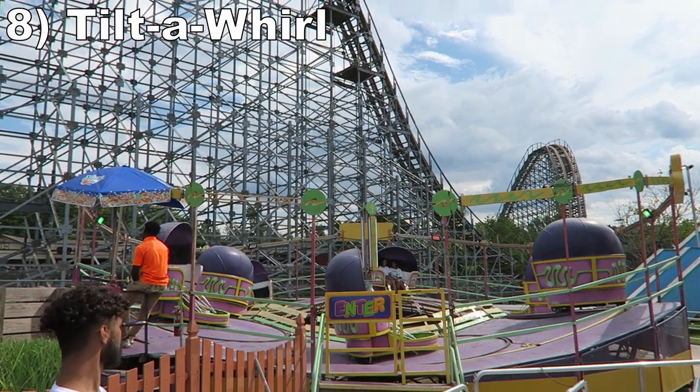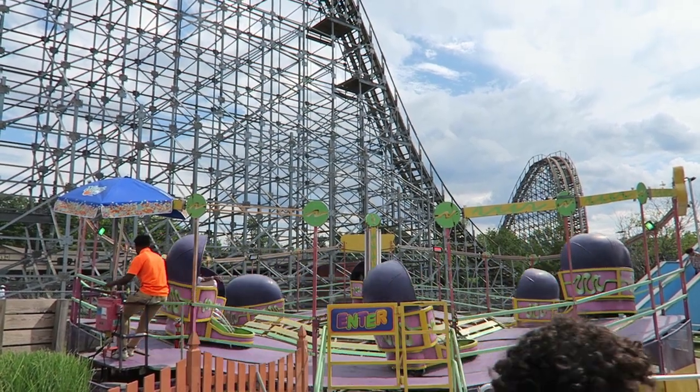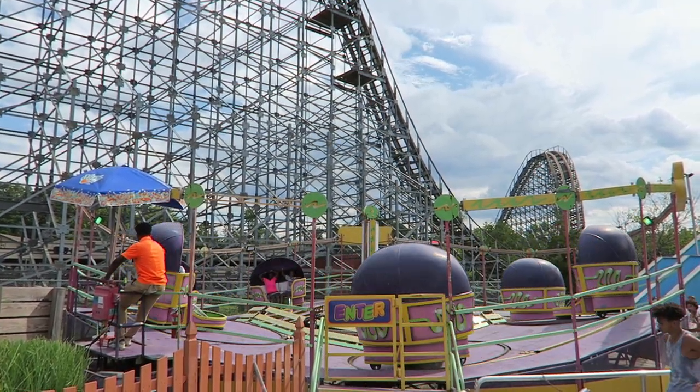Number 8: Tilt-A-Whirl. This is a classic spinning ride that can be hit or miss. If you throw your weight around and can chain a series of full rotations, you'll get a dizzying and forceful experience. But you could end up in Rocking Purgatory if you get unlucky.